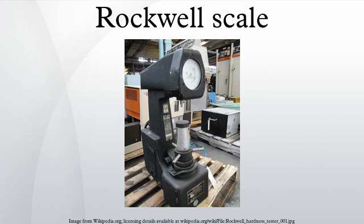The result is a dimensionless number noted as HRA, where A is the scale letter. When testing metals, indentation hardness correlates linearly with tensile strength. This important relation permits economically important non-destructive testing of bulk metal deliveries with lightweight, even portable equipment, such as hand-held Rockwell hardness testers.